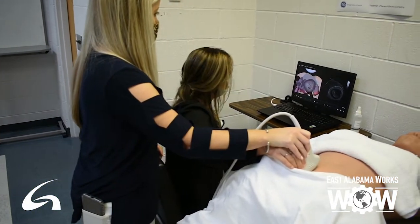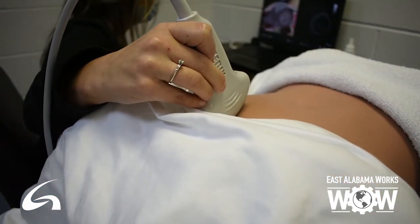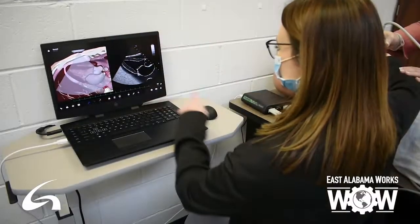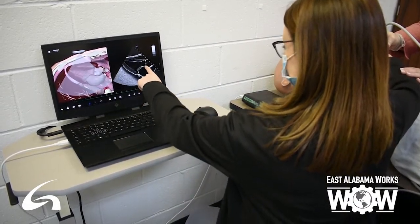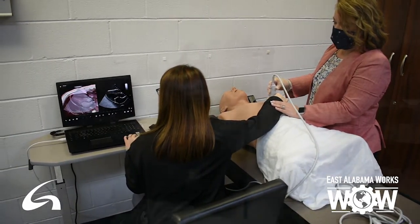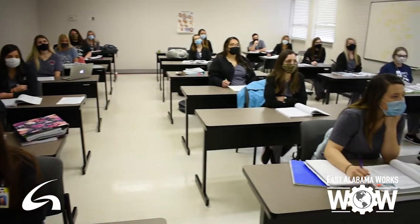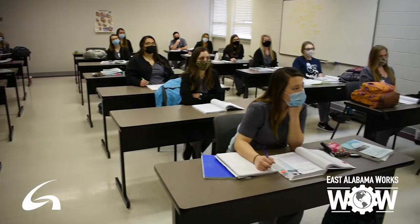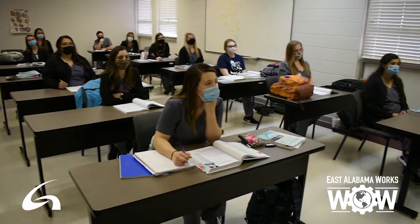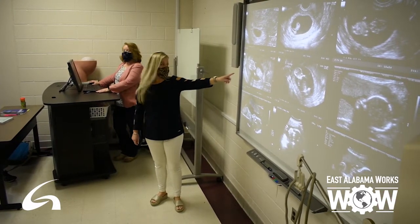We have clinical partners and affiliates all over. Clinical sites can be up to 200 miles away. We have sites here locally in Gadsden and Anniston — local hospitals like Gadsden Regional, RMC, Boaz, and Fort Payne — but we also have the big hospitals in the Birmingham area like UAB, Baptist Health System, and Brookwood. All of those hospitals are part of our clinical affiliates.